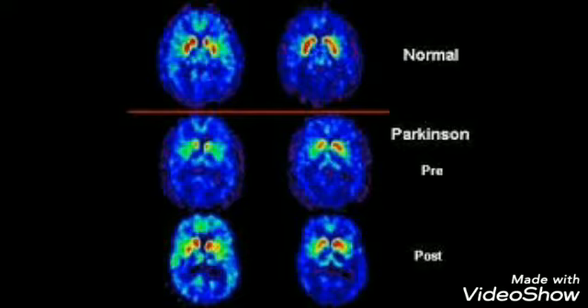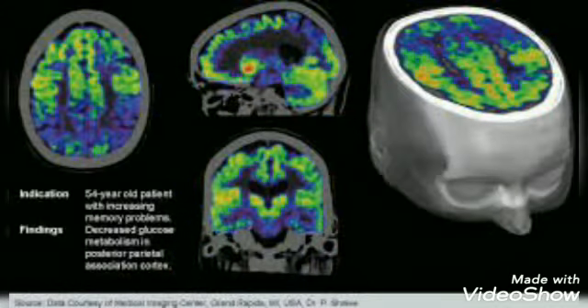What you can expect. The PET scanner is a large machine that looks a little like a giant donut standing upright, similar to a computerized tomography machine. In some medical institutions, a combined CT PET scanner is used. You'll need about two hours for the procedure, which may be done on an outpatient basis — no overnight hospital stay.